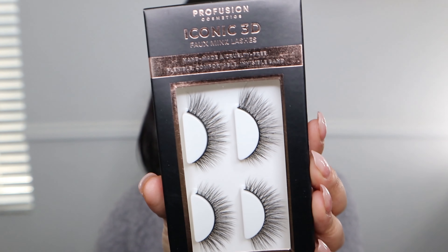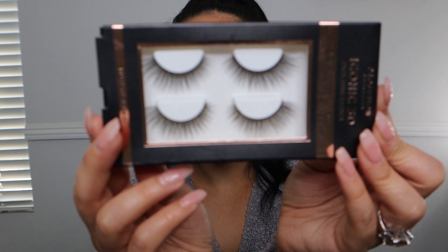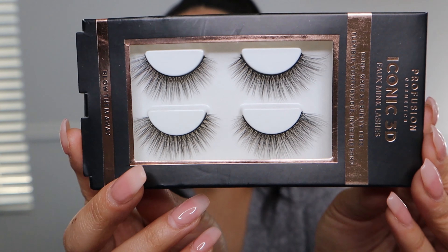The first one is in the style called 'Blow Them Away.' These say they are iconic 3D foam matte lashes that are handmade, cruelty free, and supposed to have a flexible, comfortable, and invisible band. This one does not have an invisible band — so this is what the packaging looks like. It's a lot bigger than any typical lash packaging I have reviewed on my channel. It's kind of inconvenient how big the packaging is, especially if you store your lashes all together. You guys can see it's not an invisible band.